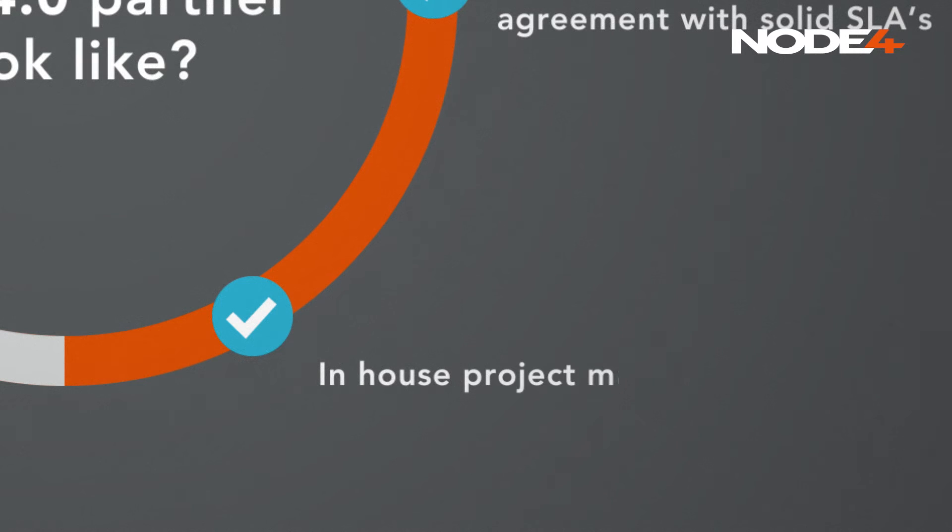The next-gen MSP needs to have their own project management offering, cutting down the communication chain and giving them total control over service delivery — giving you peace of mind that solutions will be delivered on time.